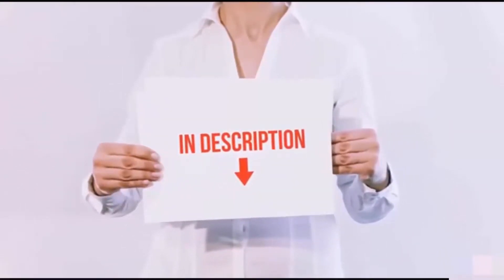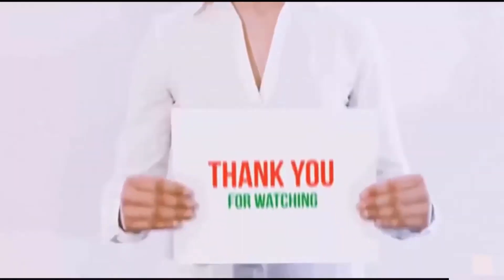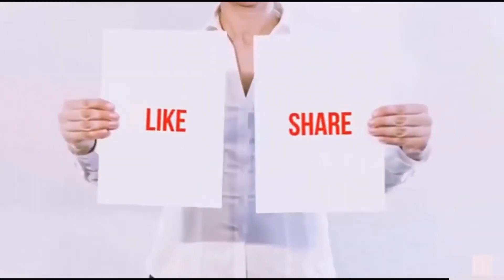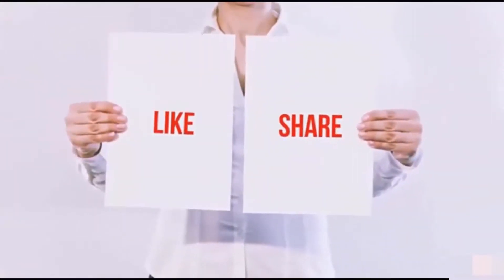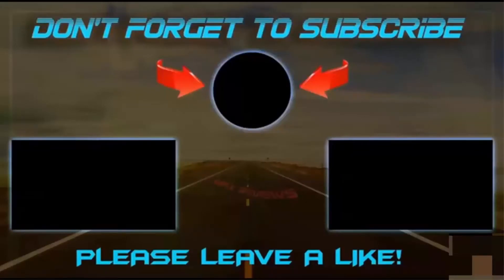I have included all the links in the description. You can check out the links for the latest price. Guys, thank you for watching. If you like this video, please hit the like button below, share with your friends, and be sure to subscribe. See you next time.